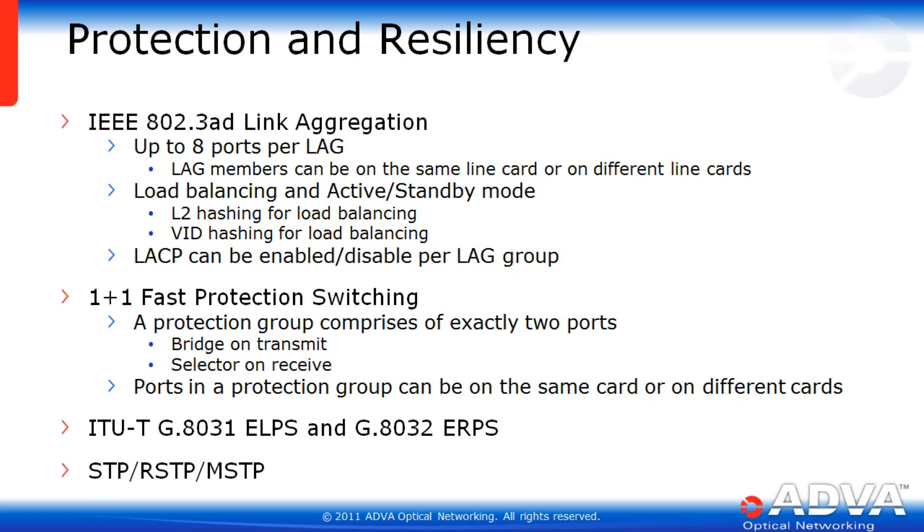The EGX offers a wide range of protection and resilience options. It supports 802.3ad link aggregation with up to eight ports per LAG; LAG members can be on the same or different line cards. Load balancing and active-standby mode is supported with L2 hashing and VID hashing. LACP can be enabled or disabled per LAG group. The EGX also supports 1+1 fast protection switching with a bridge on transmit and selector on receive, Ethernet line protection switching, Ethernet ring protection switching, and standard, rapid, and multiple spanning tree protocol.